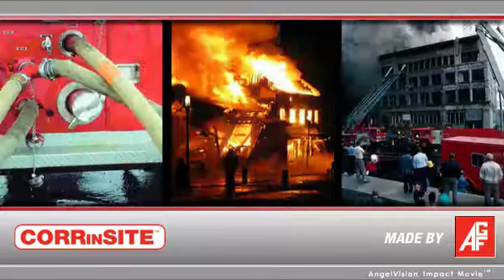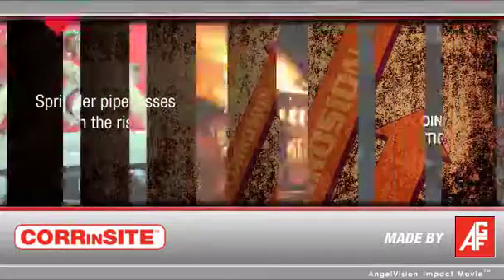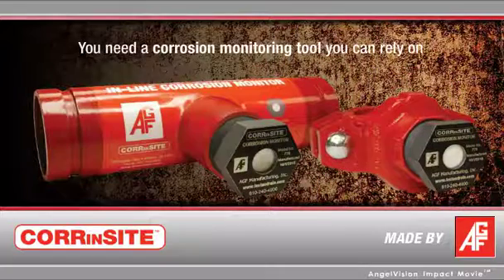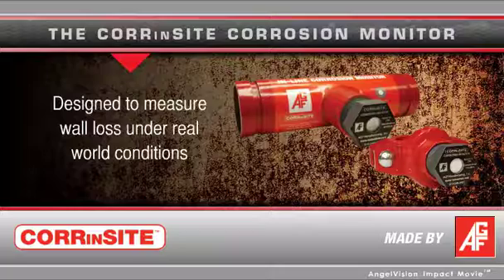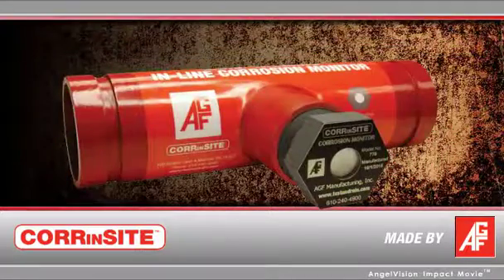If you're responsible for safeguarding life, property, and building operations, and especially with sprinkler pipe corrosion losses on the rise, you need a corrosion monitoring tool you can rely on. The Corinsight Corrosion Monitor is a totally new monitoring method, specifically designed to measure wall loss under real-world conditions. Similar to a standard hex pipe plug,